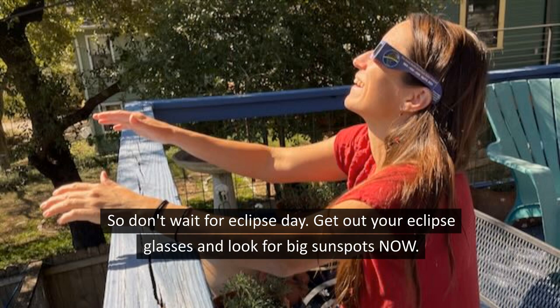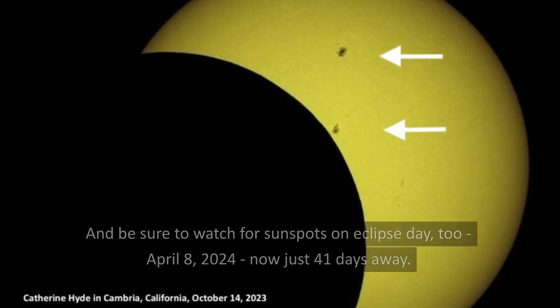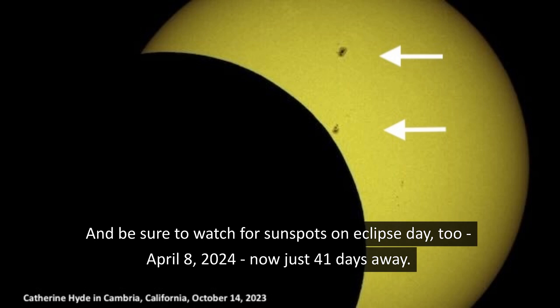So don't wait for Eclipse Day. Get out your eclipse glasses and look for big sunspots now. And be sure to watch for sunspots on Eclipse Day too, April 8th, 2024 — now just 41 days away.